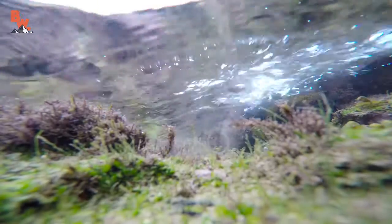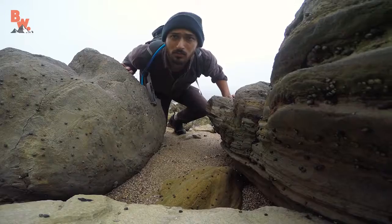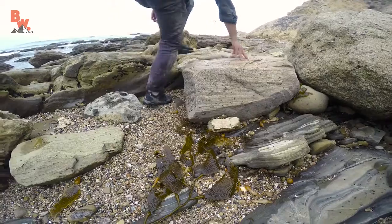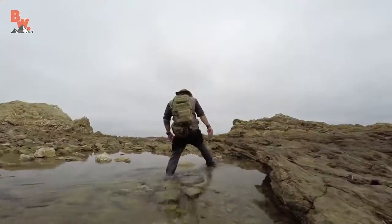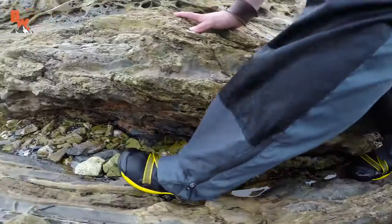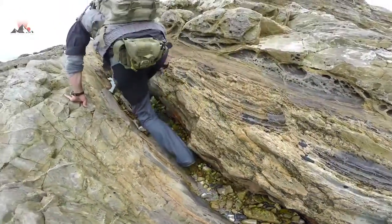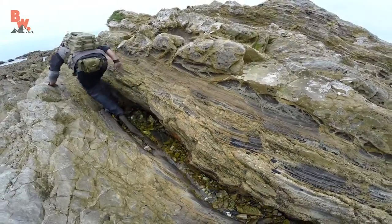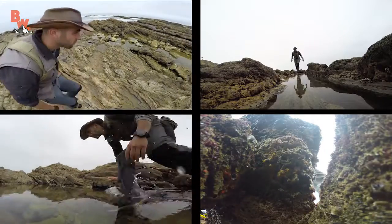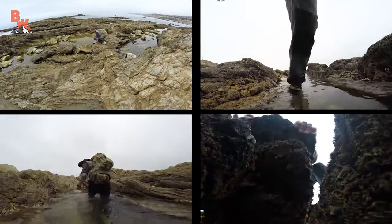The search was on and I was confident that I could come across one of these giants. I mean, if they're as big as Aaron says they are, spotting one should be simple, right? We've been searching for about 45 minutes now through all these layered rocks. Nothing yet. We continued to search over jagged outcrops, in crevices, through knee-deep pools, and even under rocks.